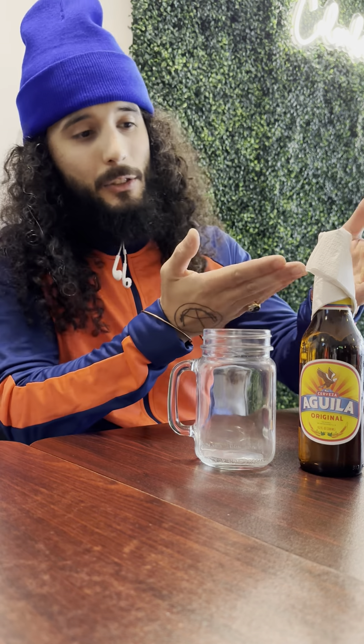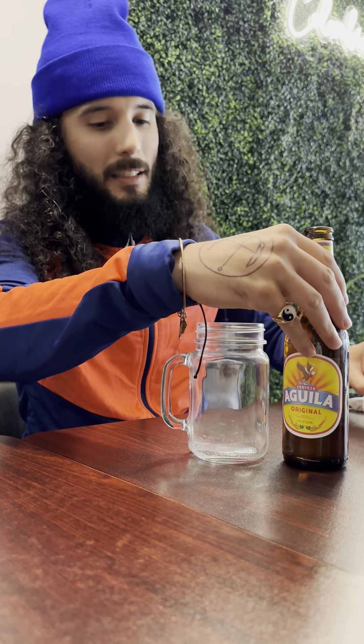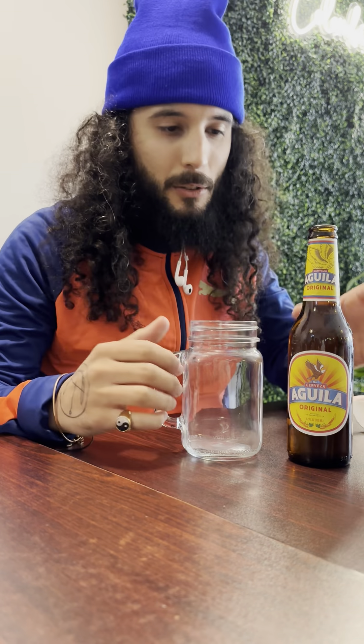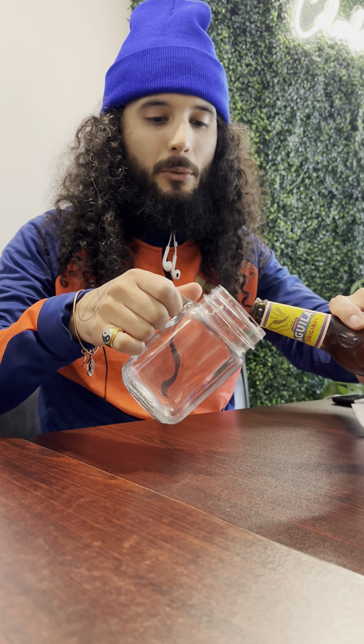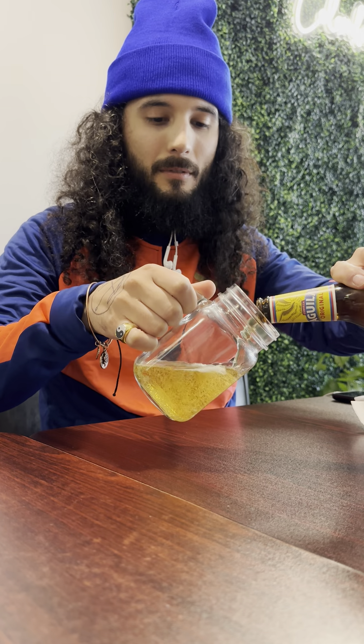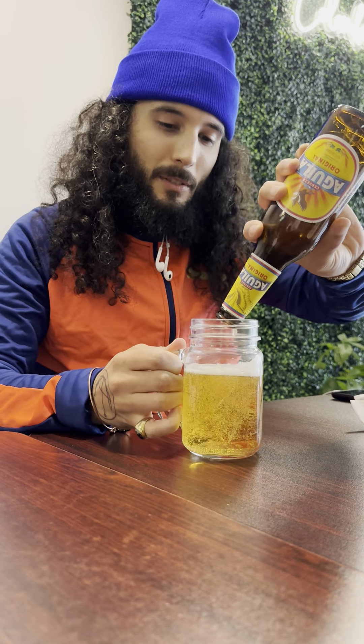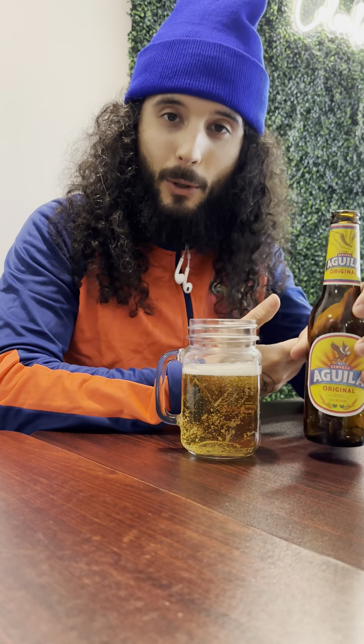I'm excited to taste this for you and give you a quick review, as you can see with the nice presentation. I'm just going to take this off real quick. We don't have our standard lager glass, but it's okay — you can do what it do. Unfortunately there is going to be no perfect pour in this jar.